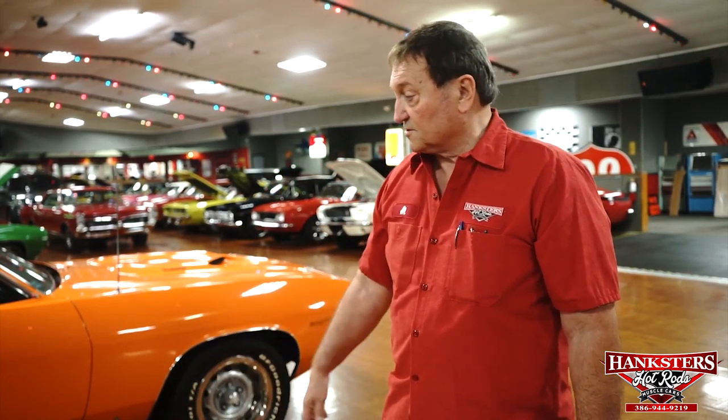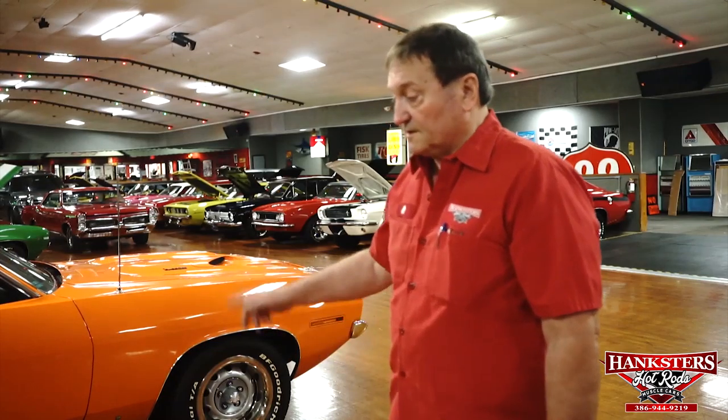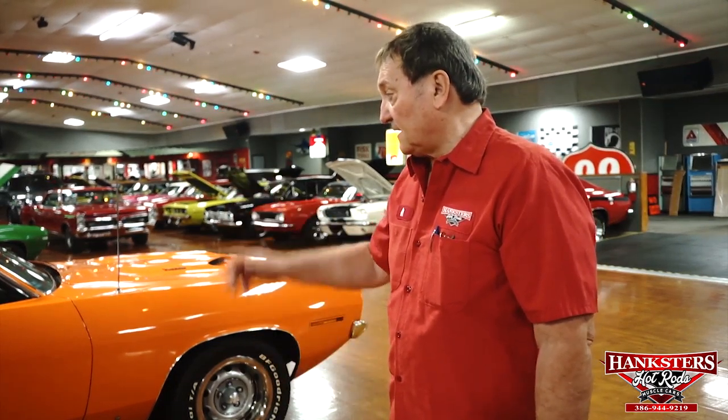The driveline is original. We're going to go over the interior next, and just from sitting in it, I know the car is just flawless inside as it is outside. This car is available at Hanksters in Daytona Beach, Florida. We haven't priced it yet. These cars don't seem to last very long once someone finds out what they are — it's a numbers matching car, a difficult car to find, especially in that color combination.